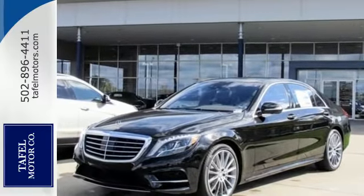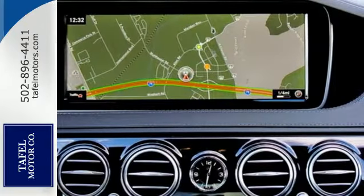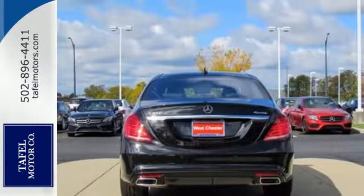With dual 12.3-inch high-resolution screens, multi-color, multi-zone LED ambient lighting, navigation, and Bluetooth.